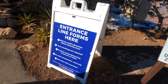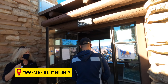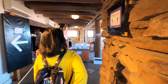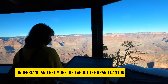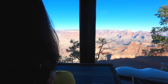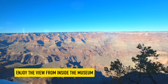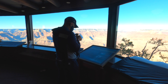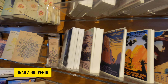Only a few minutes' walk from Mather Point is the Yavapai Geology Museum. It's a small museum but it will definitely pique your interest. I highly recommend visiting, especially if you want to understand and get more information about the Grand Canyon. You can enjoy a nice view of the Grand Canyon from inside, and when it gets cold outside, you can warm yourself up in the museum. You can also grab a souvenir here.